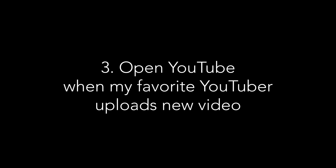Now for something a bit different: this next one will open YouTube whenever your favorite YouTuber uploads a new video.